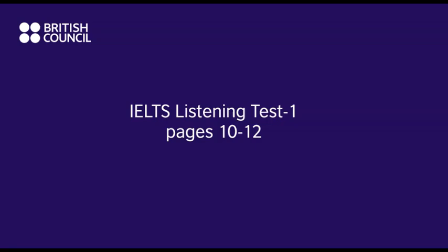Now turn to section two. Section two. You will hear an employee of the Sports Super Centre giving a guided tour of the facilities in the centre. First, you have some time to look at questions 11 to 17. Listen carefully and answer questions 11 to 17. It's so nice to see so many people here on our open day. I hope you'll be impressed by what you see and that you'll all decide to join up.